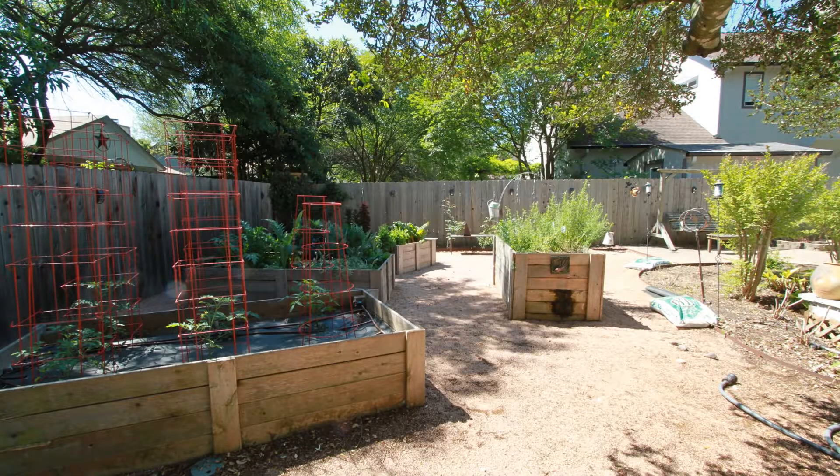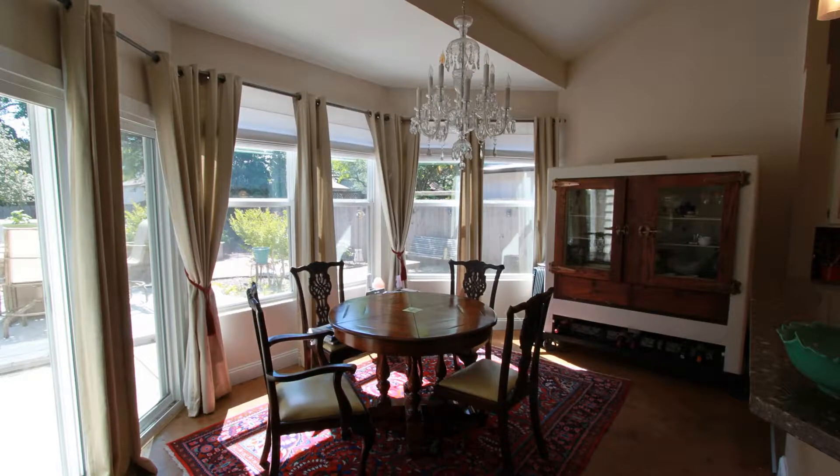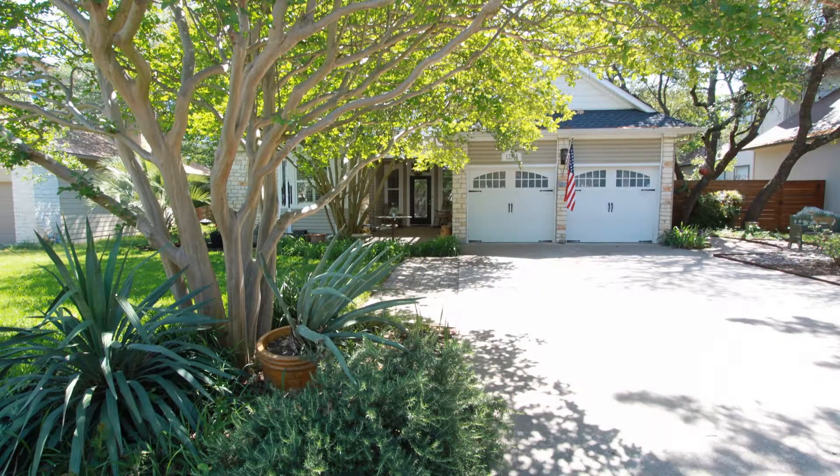Other features include a wine fridge, garage fridge, full sprinkler system, and two-car garage with opener. This home includes a washer and dryer, making it your next perfect home. It is close to schools, shopping, and near 183 and 1245.